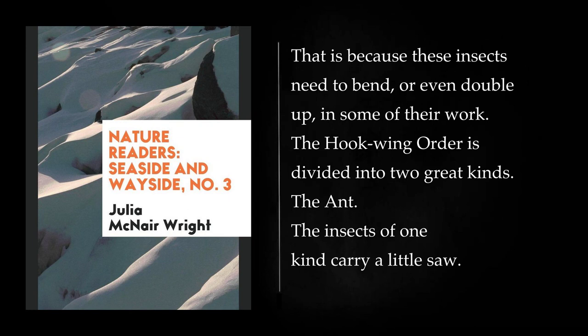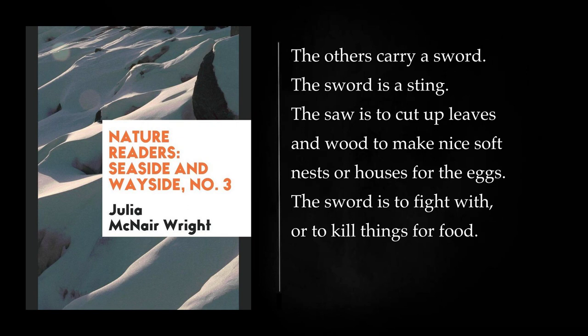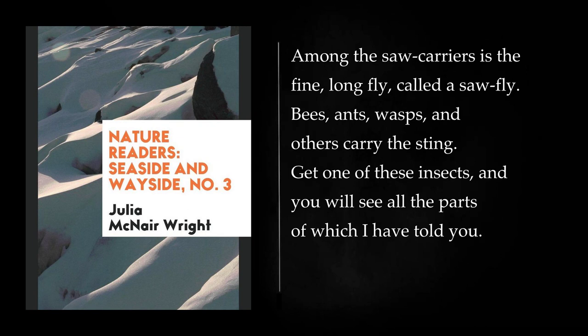The hookwing order is divided into two great kinds. The insects of one kind carry a little saw; the others carry a sword. The sword is a sting. The saw is to cut up leaves and wood to make nice soft nests for the eggs. The sword is to fight with, or to kill things for food. Among the saw carriers is the fine long fly called a sawfly. Bees, ants, wasps, and others carry the sting. Get one of these insects, and you will see all the parts of which I have told you.